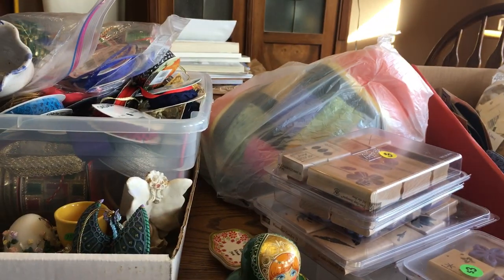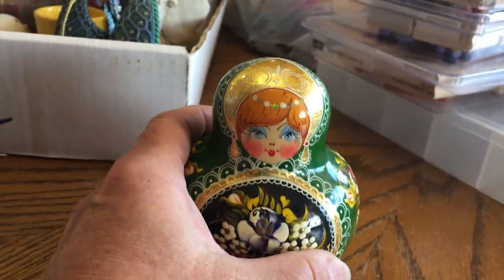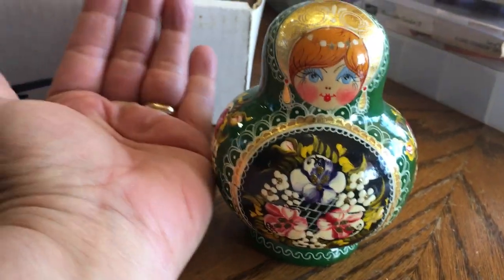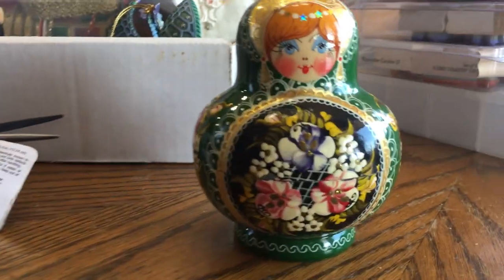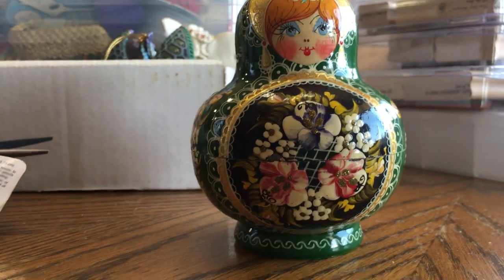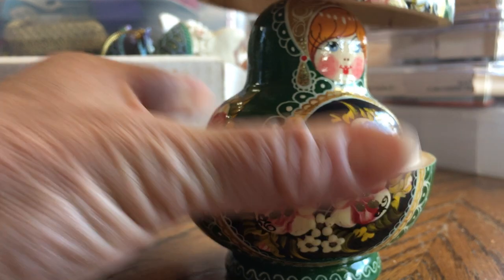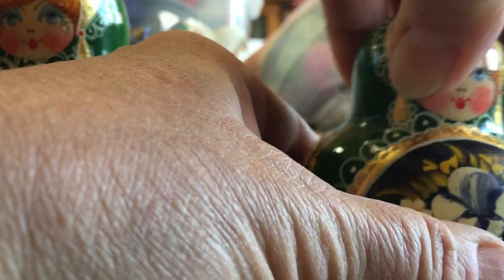So I want to show you some of the little treasures that I've gotten. The first is this little beauty — I just think she's gorgeous. That's the size of my hand, to give you an idea of how big she is. The thing that's really cool about her — and this is going to be hard to show — is that she has about nine little dolls inside of her.